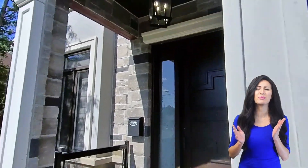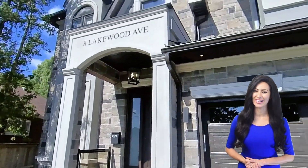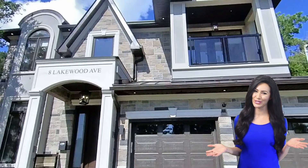Call today to get into this beautiful home before it's gone. Thank you for coming on our tour today.